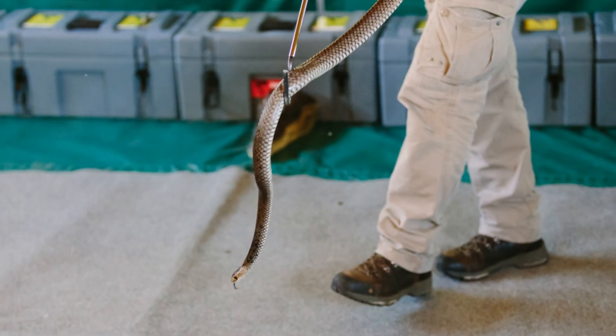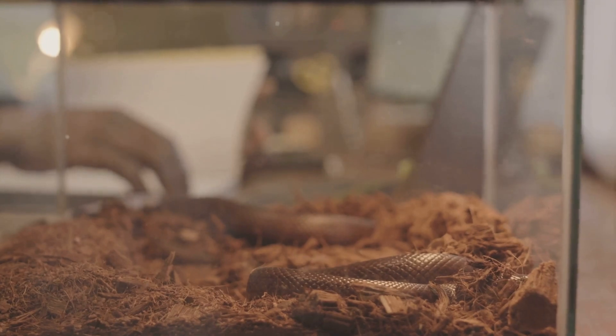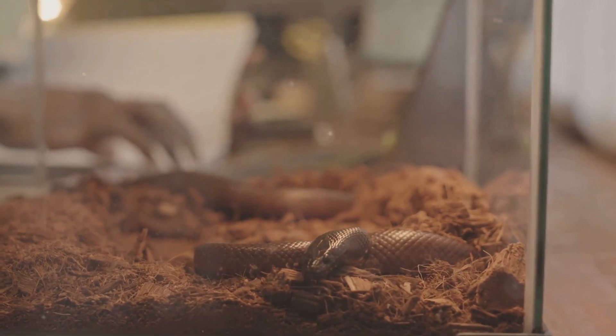Remember, encountering an Eastern Brown Snake in the wild can be dangerous, so it's essential to exercise caution and avoid disturbing them. If you ever encounter one, keep a safe distance and seek professional assistance if needed.